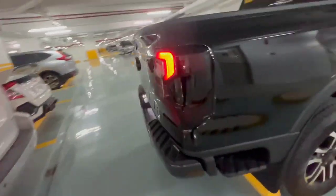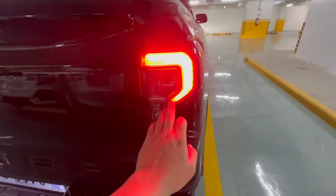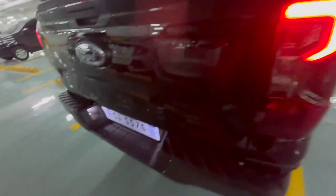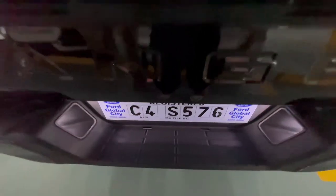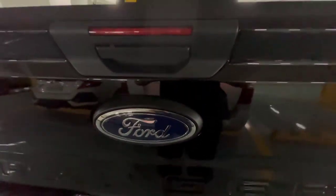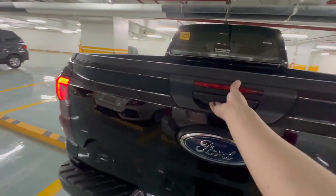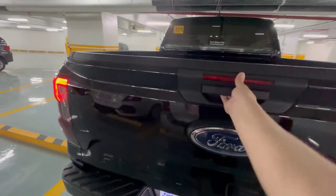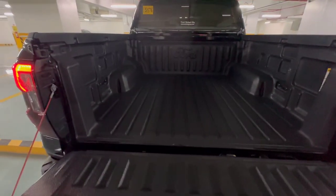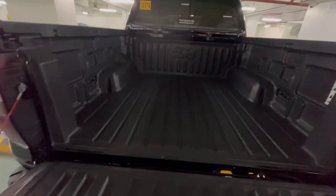At the rear, the taillights are LED - the Wildtrak I think has full LED but this one is half, still LED though. The plate number lights are LED as well, and the third brake light too. The tailgate is easy to lift and has support already, so you won't struggle whether you're a girl or a guy. And of course it has a bed liner.